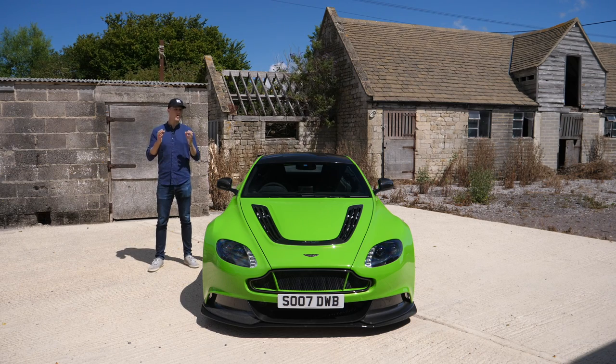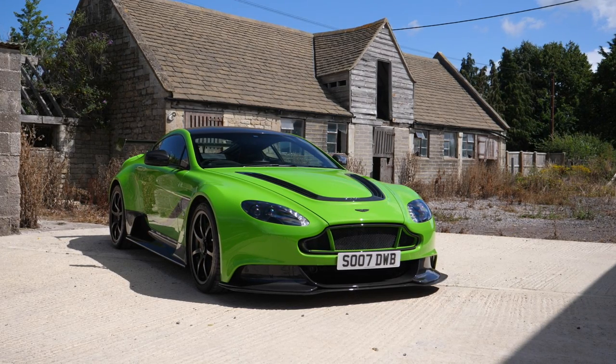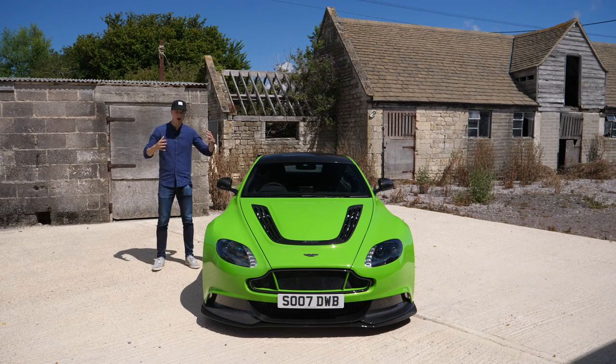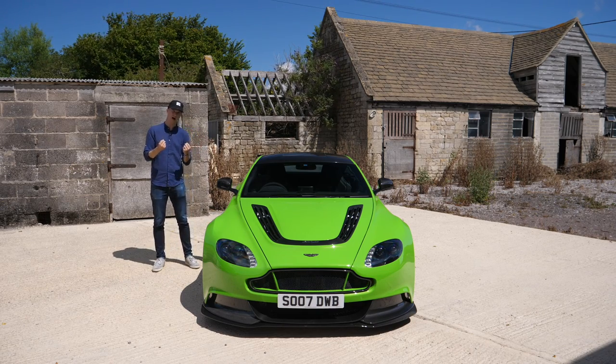A quick reminder as to what the GT12 actually is. Think of it as the most hardcore variant of the V12 Vantage — kind of like a 488 Pista to a 488 GTB, or a GT3 RS to a 911. It's a hundred kilos lighter, it's stiffer, it's got huge amounts of aero, one of the loudest exhausts you've ever heard, wider suspension, and just amazingness. That is the best way to describe this car: amazingness.